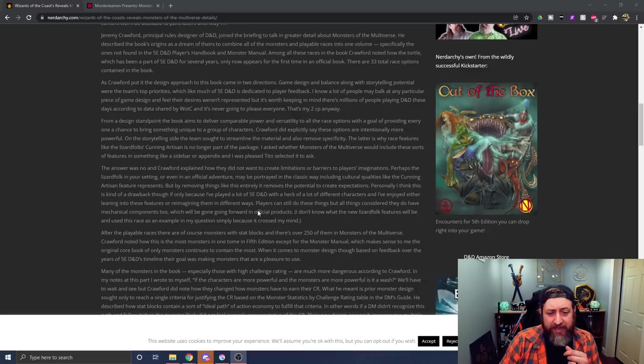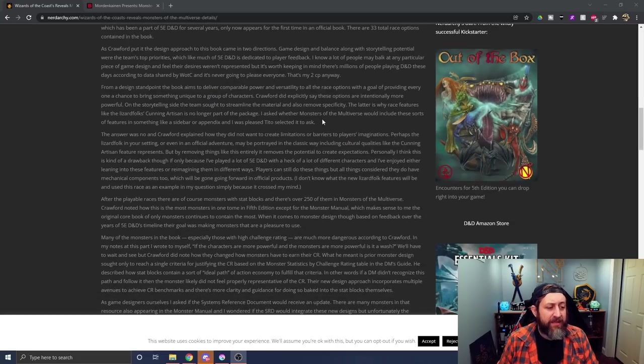Crawford did explicitly say these options are intentionally more powerful. On the storytelling side, the team sought to streamline the material and also remove specificity. This is why race features like the Lizardfolk's cunning artisan is no longer part of the package. The article asked whether Monsters of the Multiverse would include these sorts of features in a sidebar or appendix. The answer was no, and Crawford explained how they did not want to create limitations or barriers for players' imaginations — perhaps the Lizardfolk in your setting may be portrayed in a classic way.